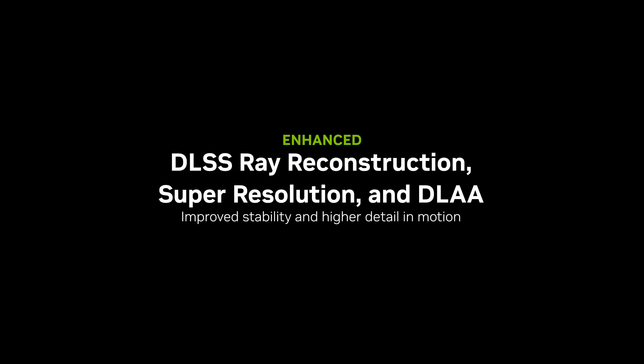DLSS 4 also introduces a more powerful transformer-based model for super-resolution, ray reconstruction, and DLAA, using 4x more tensor core processing power to reconstruct images and deliver even better image quality for all RTX owners. Previously, all these technologies used a convolutional neural network model, also known as CNN. CNNs were the dominant architecture for image-related applications during the early years of deep learning development. A CNN processes pixel information through local operations, spatially around a small number of neighboring pixels, and temporally across multiple frames.